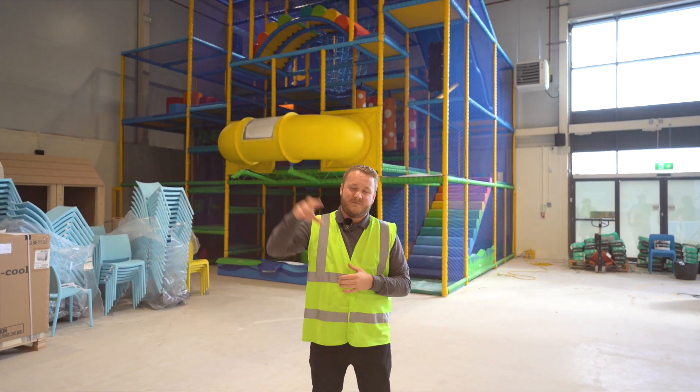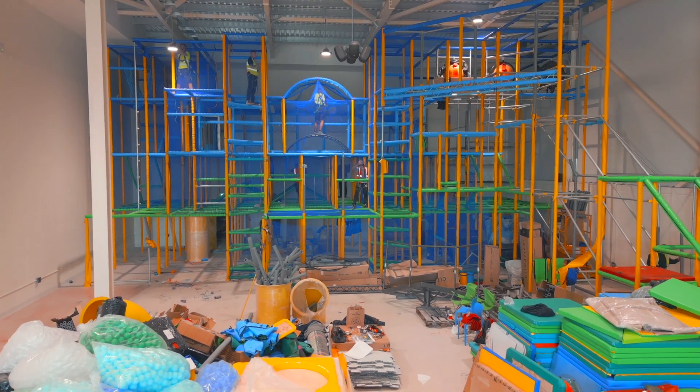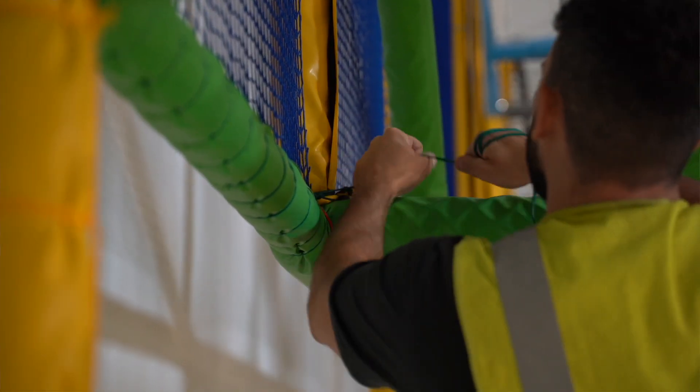At the moment we are just working on the main frame. As you can see, we've got all the guys working on that frame at present. There's 10 guys on that frame — twining, lashing, and then it's the tubes and the slides and the final bits of decks going in.